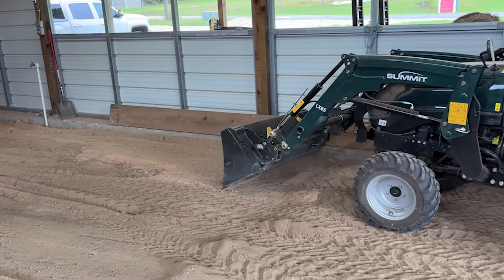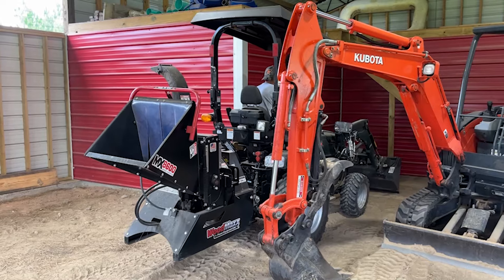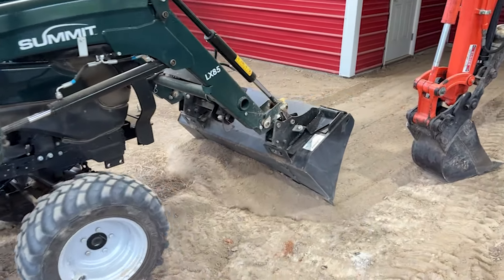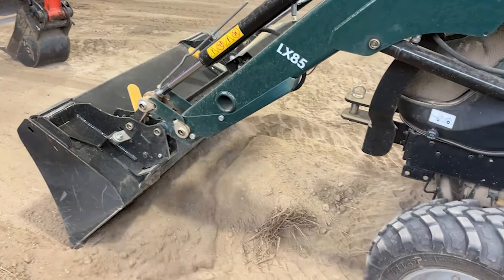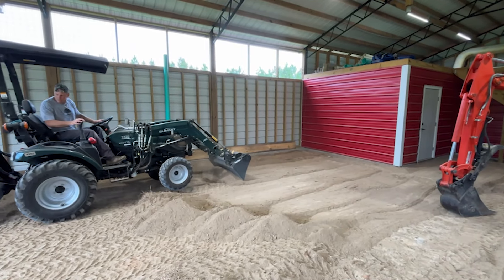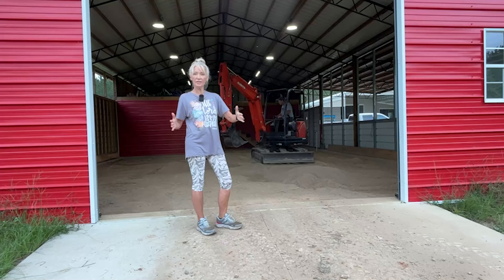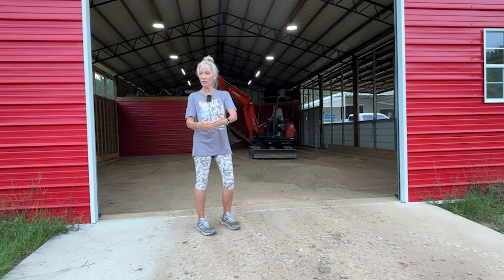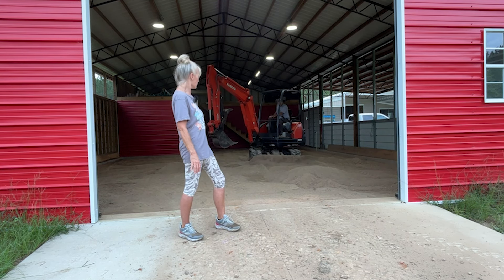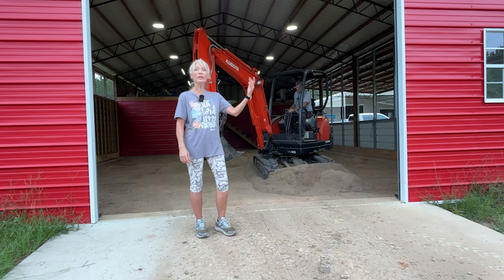That's a tight little squeeze! This is going really fast. We got the sides scraped up with the bucket so he could get close to the footers — he can't do that with the excavator. Now he's taking the excavator and scraping with the blade. So he gets to use all his tools today: the Summit, the Kubota, and precious — the excavator. Oh, and the Heisen. A good day!